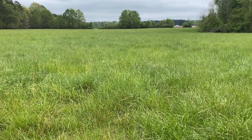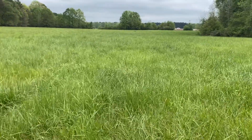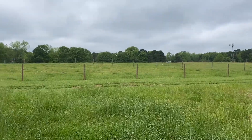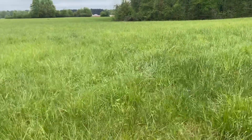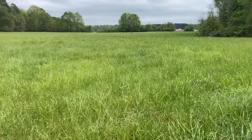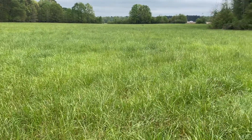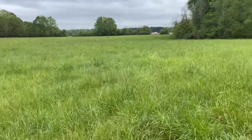The first thing they approved me for was pasture maintenance out here in the back and over here in the front where the animals are. That's going to allow me to take soil samples over to the University of Georgia extension office and have them tested, pay for the herbicide to spray on the fields, and pay for the fertilization and overseeding if that needs to be done.